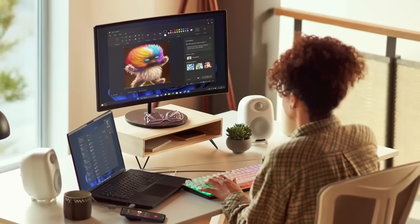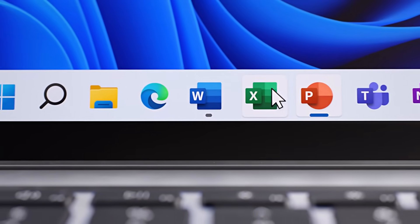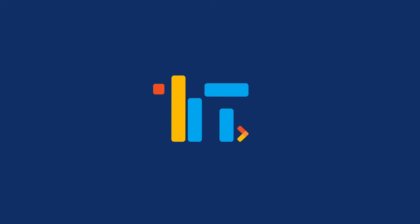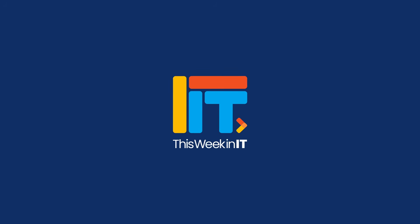This Week in IT. Microsoft has started working on the next version of Windows 11, Office apps are getting a performance boost, and AI capabilities are coming to Entra ID. Stay tuned for all the latest news. Welcome to This Week in IT, the show where I talk about everything connected to Microsoft 365, Azure, and Windows.